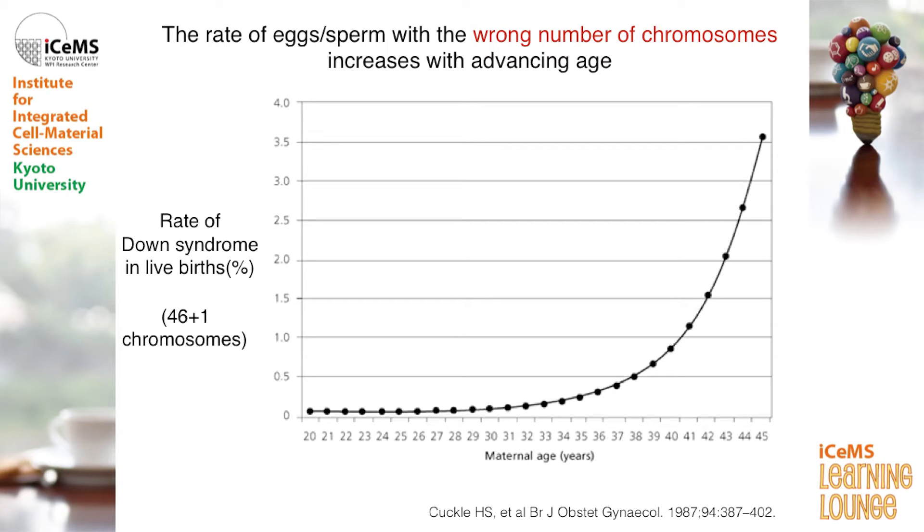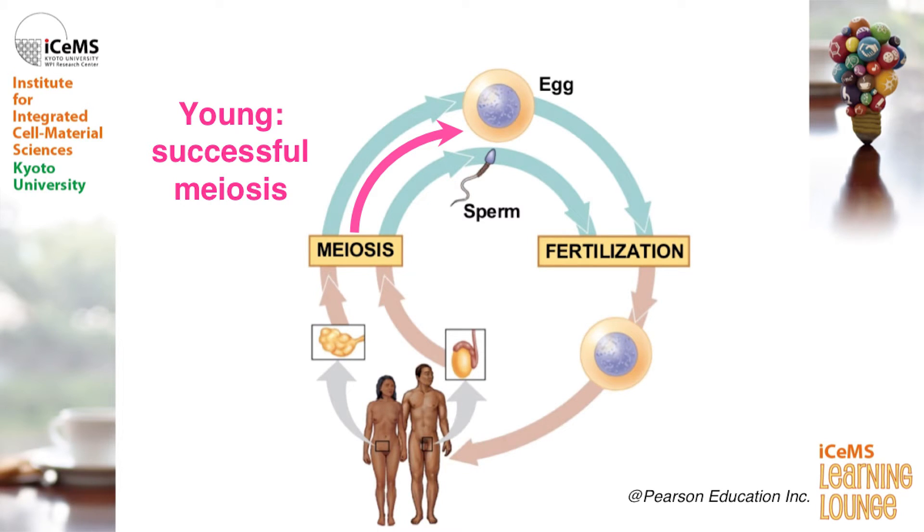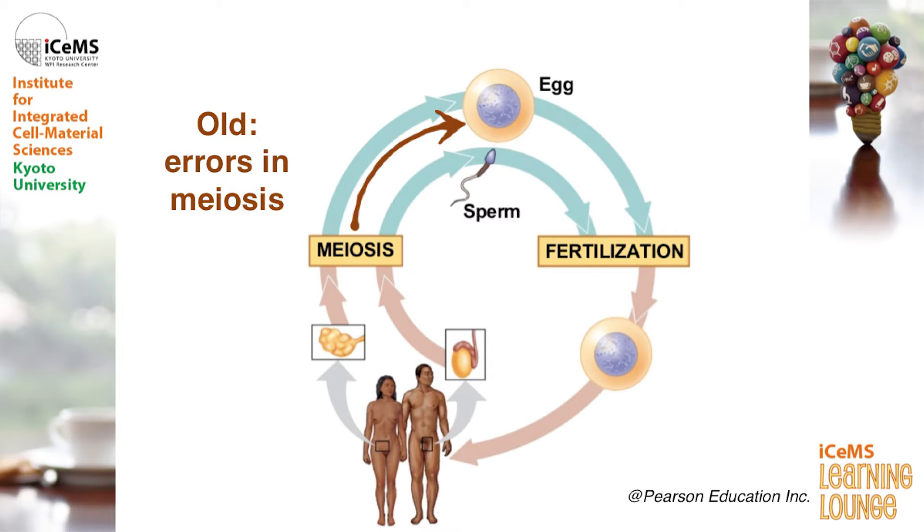In addition, the rate of eggs and sperm that carry the wrong number of chromosomes increases as we get older. Here, I'm showing the rate of babies born with Down syndrome, who have 47 chromosomes — one extra chromosome. As mothers' age goes up, especially from the late 30s to 40s, the rate of giving birth to babies with extra chromosomes increases quite rapidly. When you are young, your meiosis is good and you produce relatively good eggs and sperm, whereas as you get older, you tend to make more errors in meiosis, leading to fertility issues. This kind of infertility problem is estimated to affect 10–15% of couples in society.